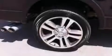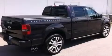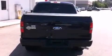Its top features include power-adjustable driver pedals, a double wishbone independent front suspension, aluminum wheels, and a tire pressure monitoring system.